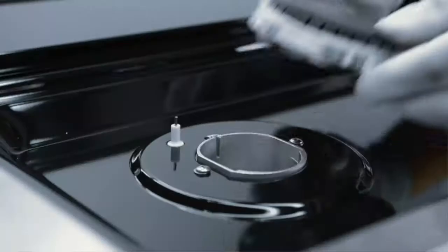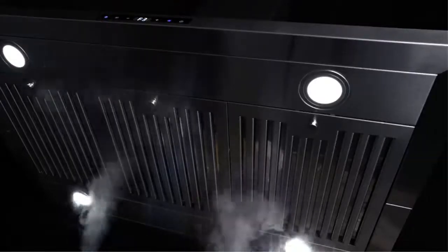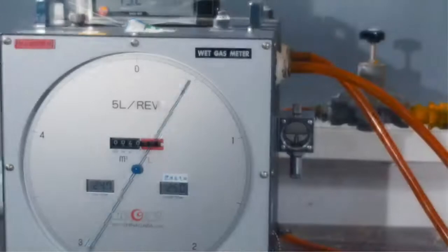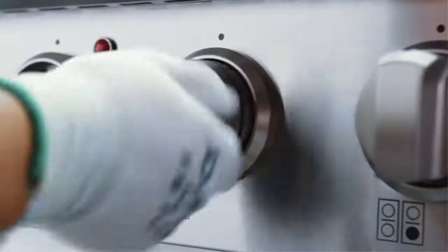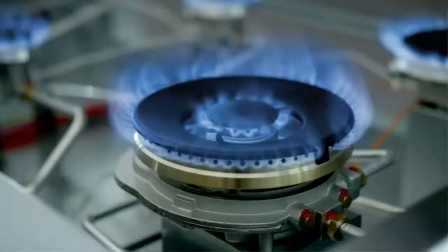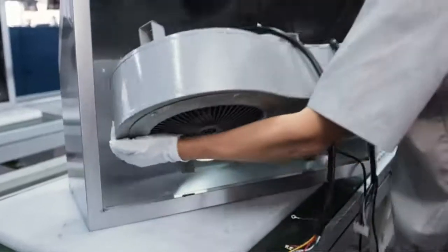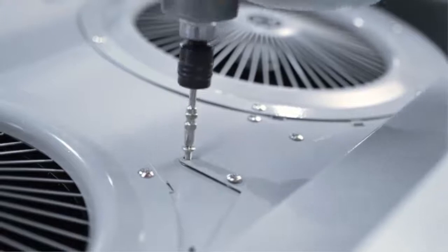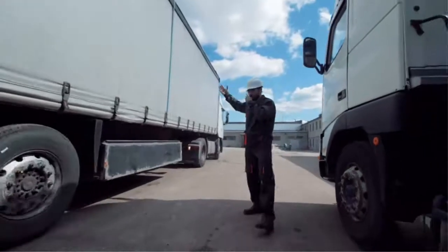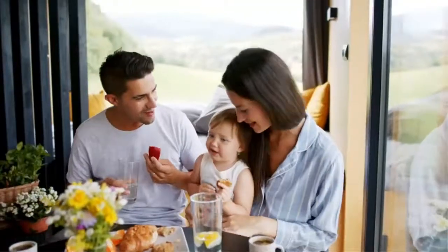Efficient yet quiet: 3-speed motor, 56 decibels max. Cosmo's vent hood filters your kitchen without the loudness of competing range hoods. Superior multi-layer filtration — durable reusable aluminum mesh filters included to trap grease and oil. Multi-layer filters trap grease more effectively. Built with cutting-edge technology, Cosmo brings you beautiful premium range hoods at an affordable price. Expect cooking and cleaning experiences that make life easier, brighten up your kitchen, and protect your health.